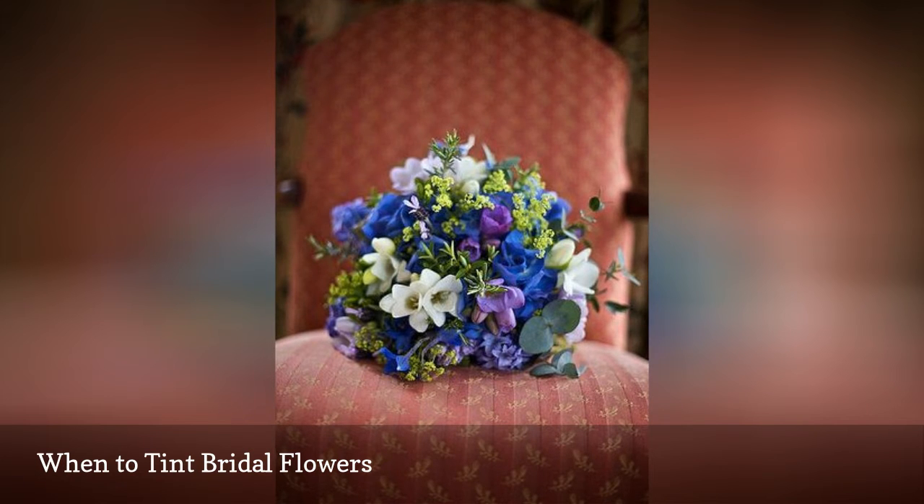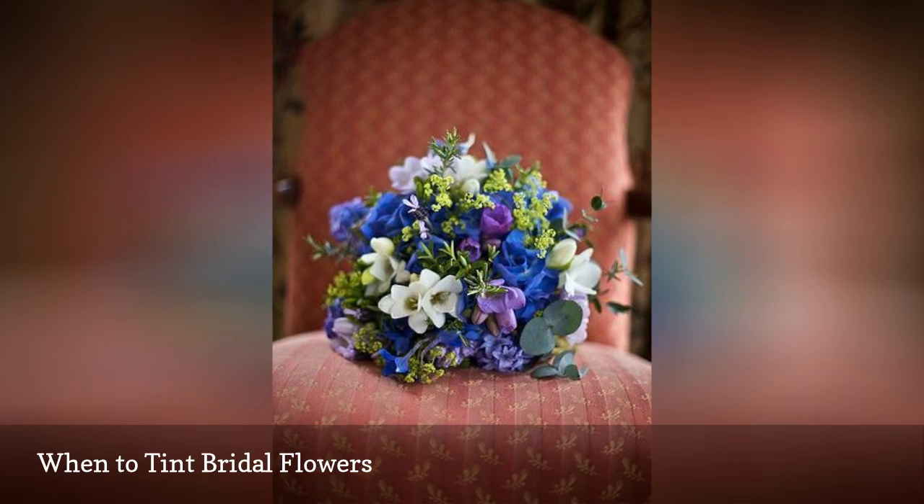If the natural blue blooming flowers that match your wedding colors aren't in season, it may be best to go with tinted blue flowers.